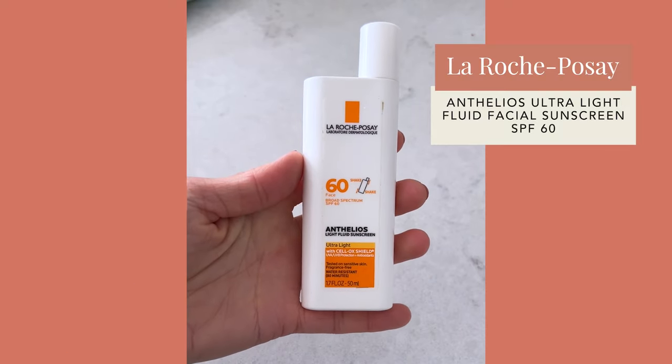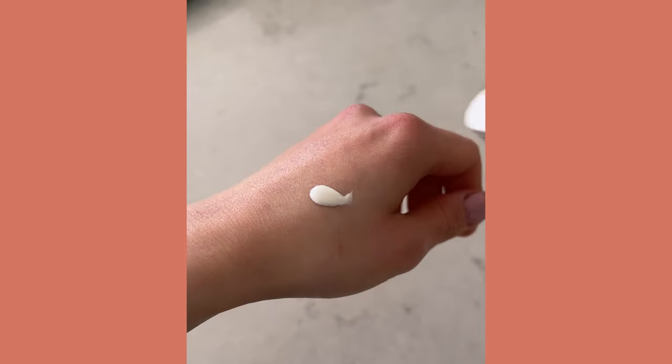Now let's get into my sunscreen recommendations. The first one is from La Roche-Posay. Their packaging comes in a few different formulations: chemical filter, pure mineral filter, and tinted. Most people can tolerate it really well. It's very elegant — even the mineral one is pretty lightweight, fast absorbing, and doesn't leave a heavy cast. It applies very nicely and even has mattifying effects. I love that it's SPF 60 and water resistant up to 80 minutes. Both the chemical and mineral filters are really nice.